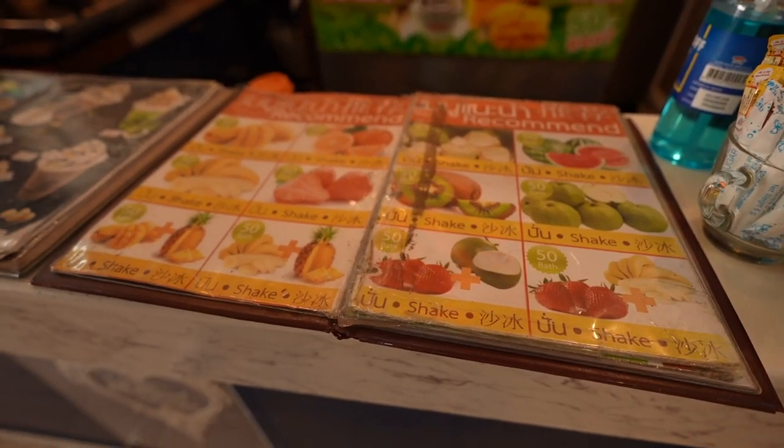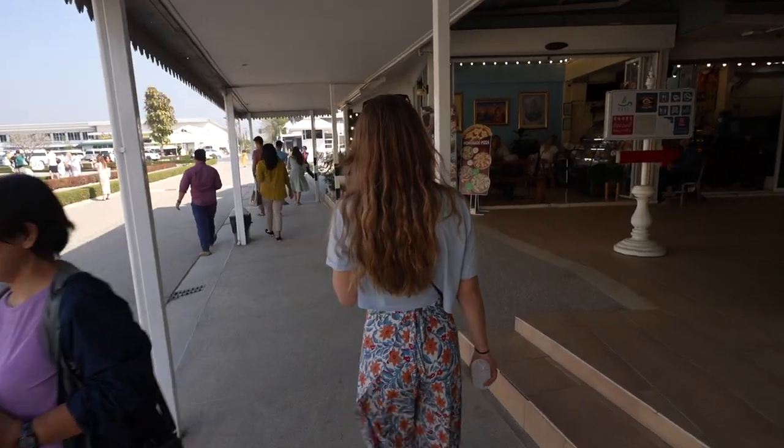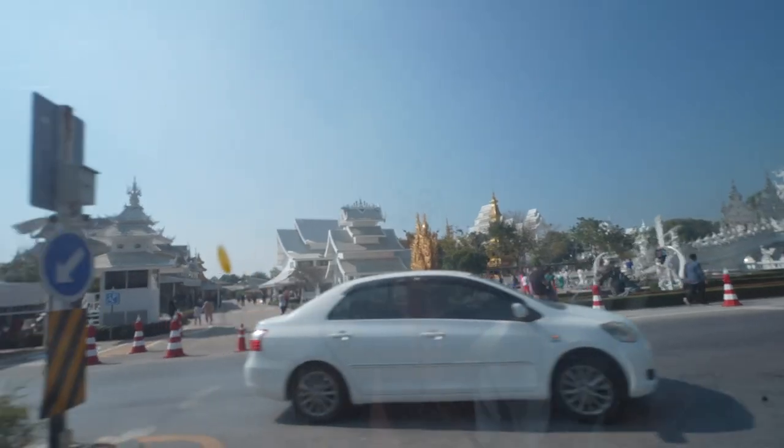Now we're going to get a smoothie because it is blazing hot outside and we need something to refresh us. It's nice that at most of the temples there's a place to eat or grab a drink, so when it's super hot you're able to cool down. We got here not too long after 8 o'clock, which is when it opens on weekdays. Although if you come around lunchtime you might have it more to yourself.